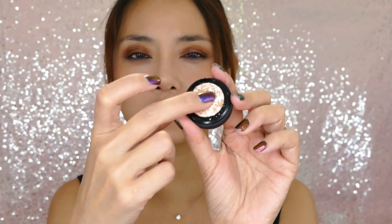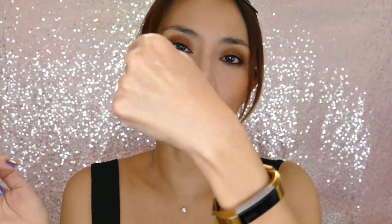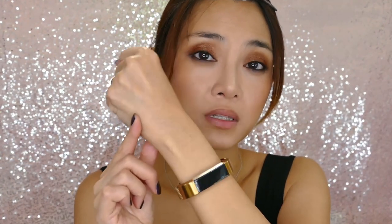Shockum is very gritty and chunky — look at that, the flecks are really large, so they have a tendency to go on patchy sometimes. Though it's kind of beautiful from a distance.